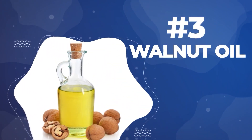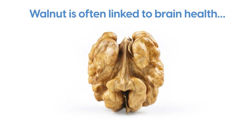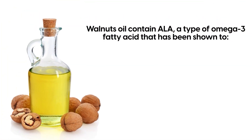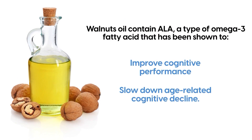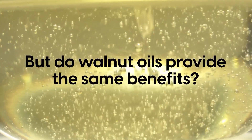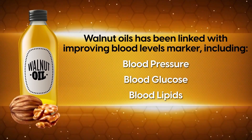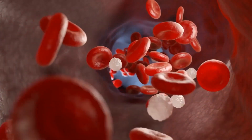Number 3: Walnut oil. It is no surprise that walnut oil would be one of the best oils for your brain. Walnut is often linked to brain health, and not just because it's shaped like a brain. Walnut oil contains ALA, a type of omega-3 fatty acid that has been shown to improve cognitive performance and slow down age-related cognitive decline. A 2015 study from UCLA noted that adults who consumed a quarter cup of walnuts daily had higher cognitive abilities. Walnut oils have been linked with improving blood level markers, including blood pressure, blood glucose, and blood lipids — factors that negatively impact the blood cells in the brain.